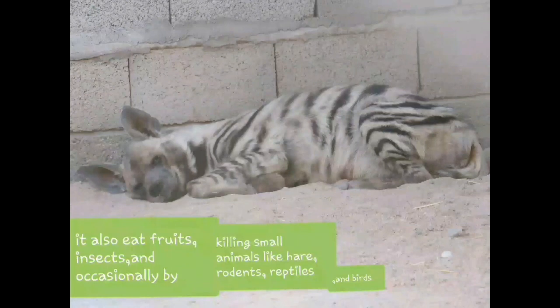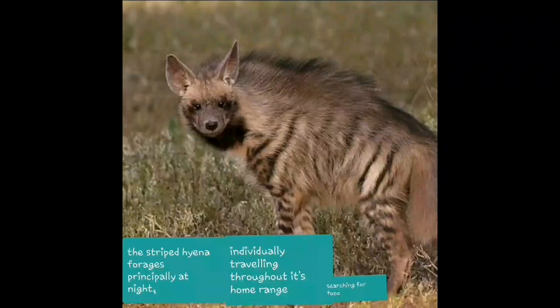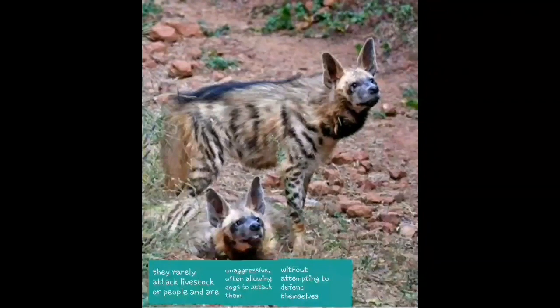It also eats fruits, insects, and occasionally kills small animals like hare, rodents, reptiles and birds. The striped hyena forages principally at night, individually travelling throughout its home range searching for food.